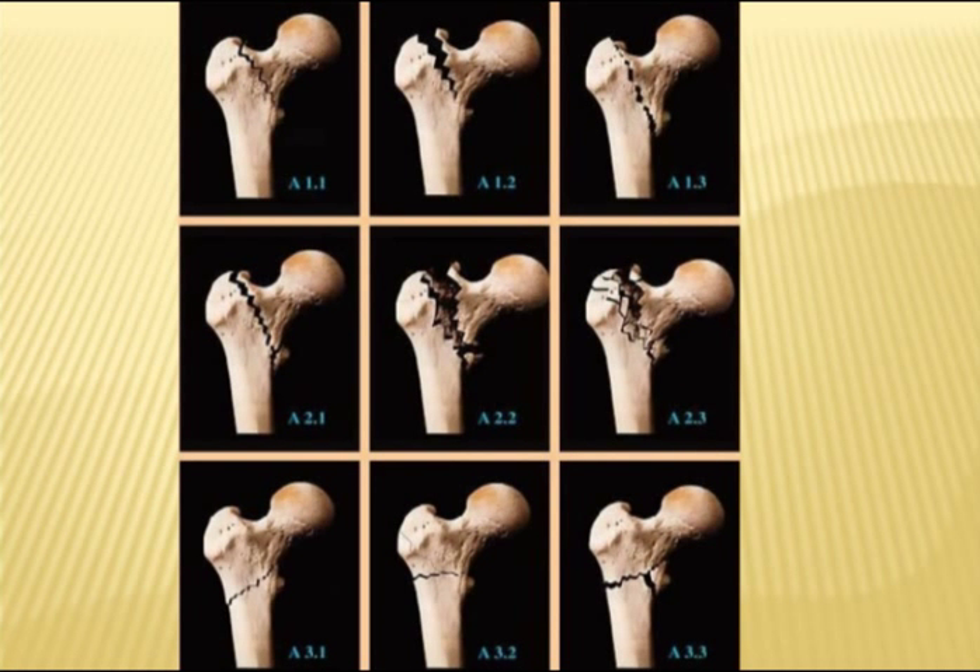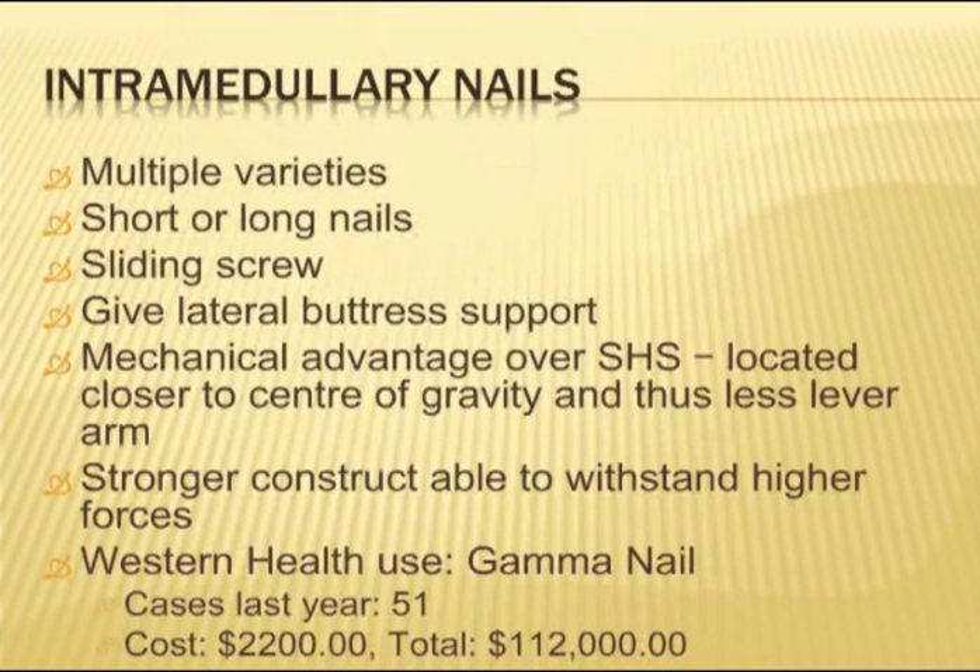Just a quick review of sliding hip screws — there are multiple varieties. The plate attaches to the shaft and the sliding screw is inserted into the femoral head. The screw helps maintain the valgus angle and allows the fracture to reduce and compress on weight bearing. At Western Health last year, the Omega was the most commonly used sliding hip screw with just over 200 cases, each costing about $500 for the implant — so over $100,000 spent here last year.